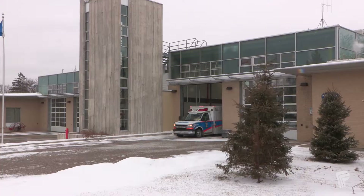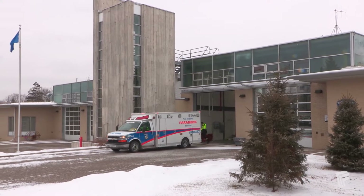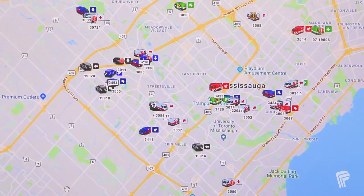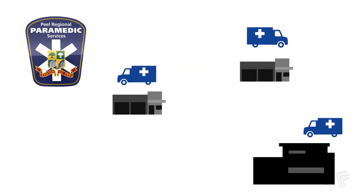Here's how. We work with highly trained Ministry of Health and Long-Term Care dispatch staff to monitor the system every minute of every day. When a vehicle is dispatched to a call or returning to a reporting station, another nearby vehicle takes its place.